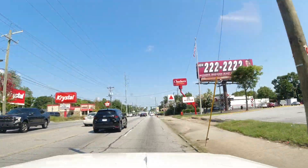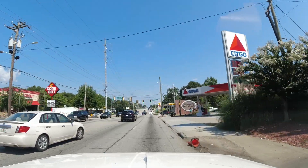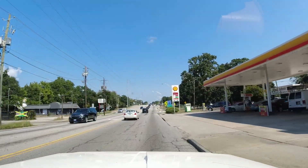There's a Checkers — I wouldn't mind having a Checkers burger, I'm hungry. McPherson Avenue — General McPherson. His monument is down there where he was killed, right down there.